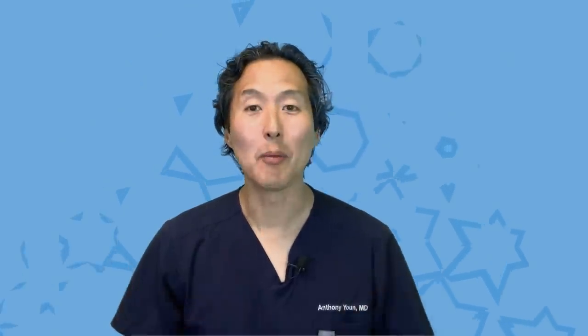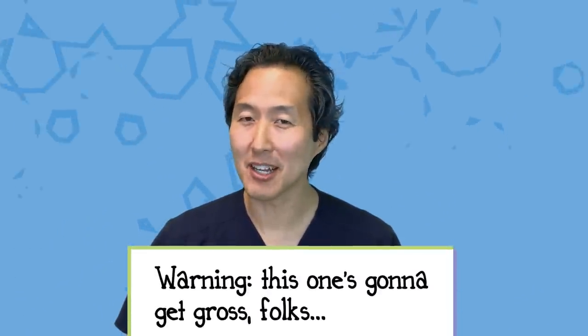Are you ready to be shocked? My name is Dr. Anthony Yoon and I'm known as America's holistic plastic surgeon. And on this video, I'm going to count down the top five WTF things in plastic surgery.